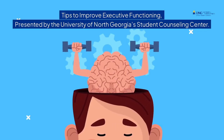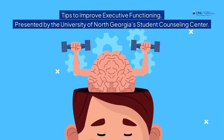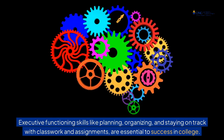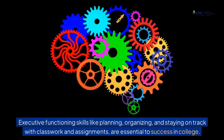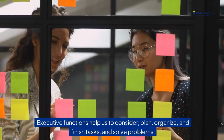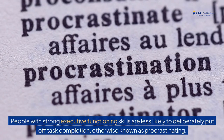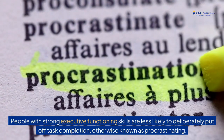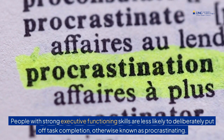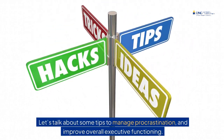Tips to improve executive functioning, presented by the University of North Georgia's Student Counseling Center. Executive functioning skills like planning, organizing, and staying on track with classwork and assignments are essential to success in college. Executive functions help us to consider, plan, organize, and finish tasks and solve problems. People with strong executive functioning skills are less likely to deliberately put off task completion, otherwise known as procrastinating. Let's talk about some tips to manage procrastination and improve overall executive functioning.